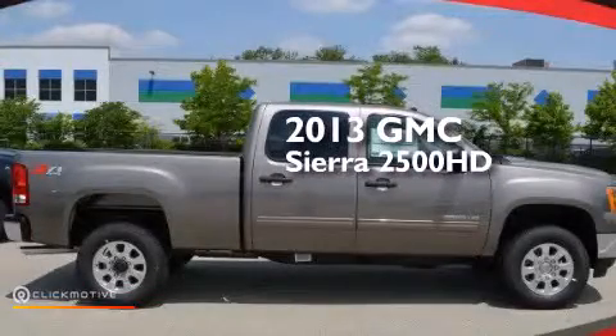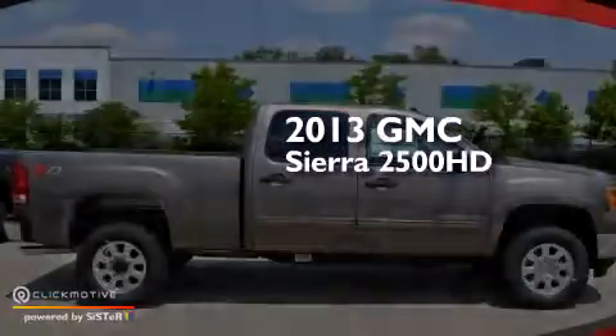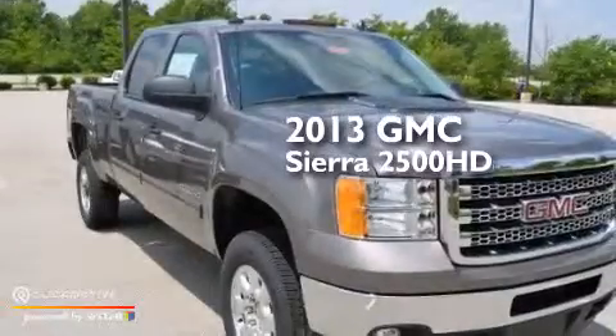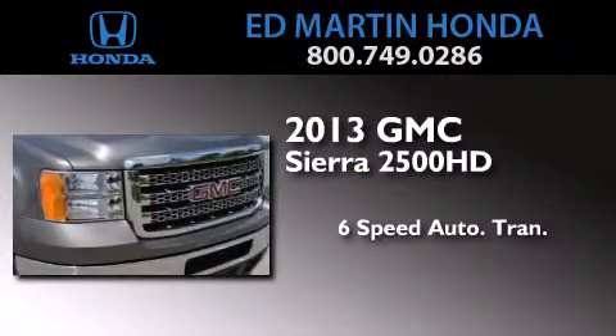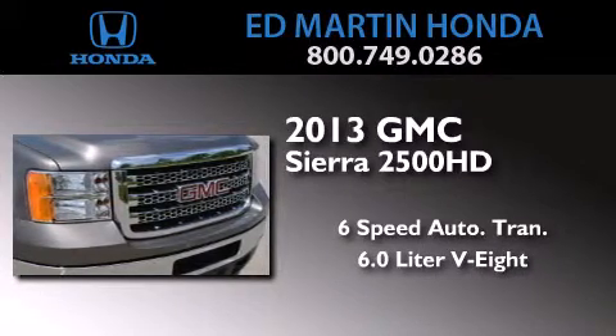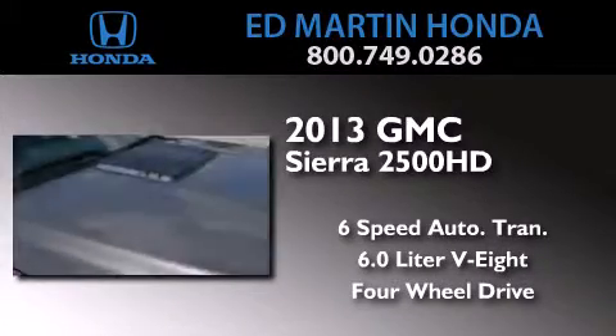This is a brand new 2013 GMC Sierra 2500 HD. This truck has a 6-speed automatic transmission, a 6.0-liter V8, and the added capability of four-wheel drive.